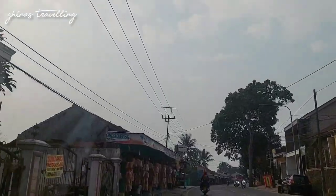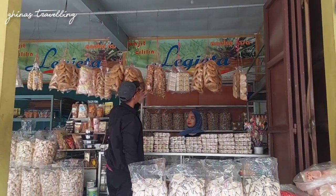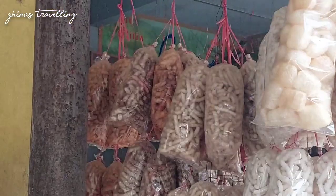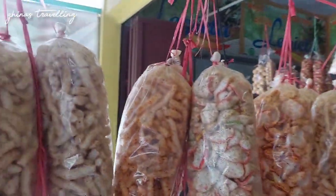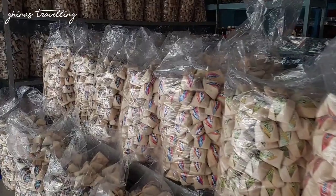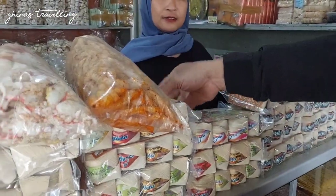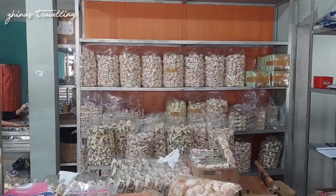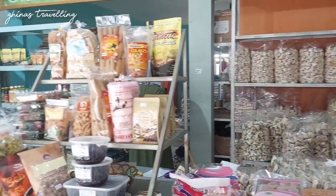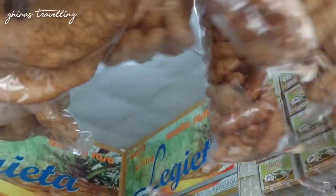Setelah dari sana, kita mampir dulu. Pengen beli makanan khas dari Cililin. Nah ini cemiran-cemiran khas Cililin. Yang ini namanya gurilem. Ada wajit juga nih.